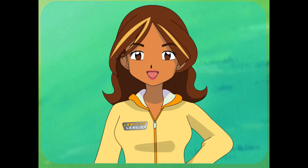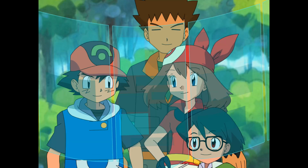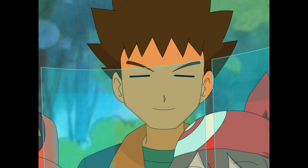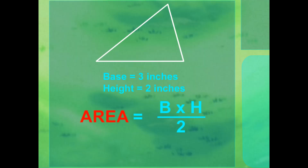Or I could let you in on a secret. Dish it! Well, there's another way to find the area of a triangle — a shortcut! You multiply the base times the height and then divide it by two, because multiplying by one half is the same as dividing by two. So now we just put the numbers into the formula? Exactly! Okay, we know area equals base times the height divided by two.